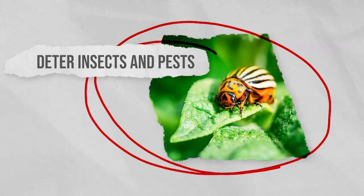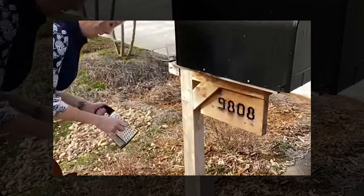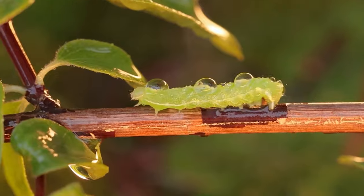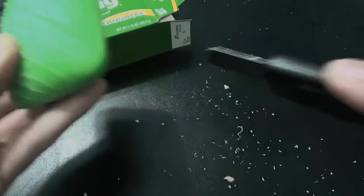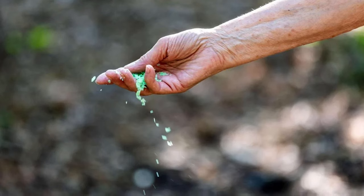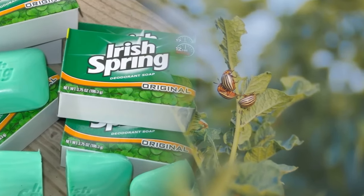Deter insects and pests. A woman's neighbors thought she was crazy for putting Irish Spring Soap in her yard, until they discovered that the strong-smelling eucalyptus in Irish Spring Soap can keep away insects and pests from your garden. Cut or grate the Irish Spring Soap into small pieces, then place them in the areas where you want to repel insects, around plants, or in areas where pests are a concern.